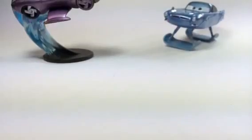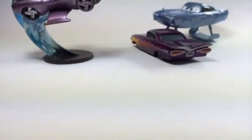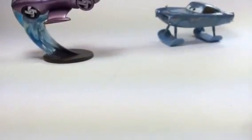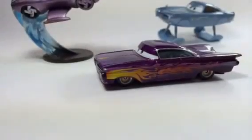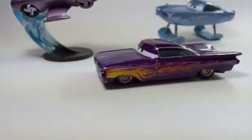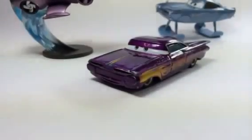Now is the time for Ramon. Ramon hit Finn McMissile, so let's try again. This time is better. Ramon has to practice more because Ramon got stuck with Finn McMissile, but Ramon could make it the second time.